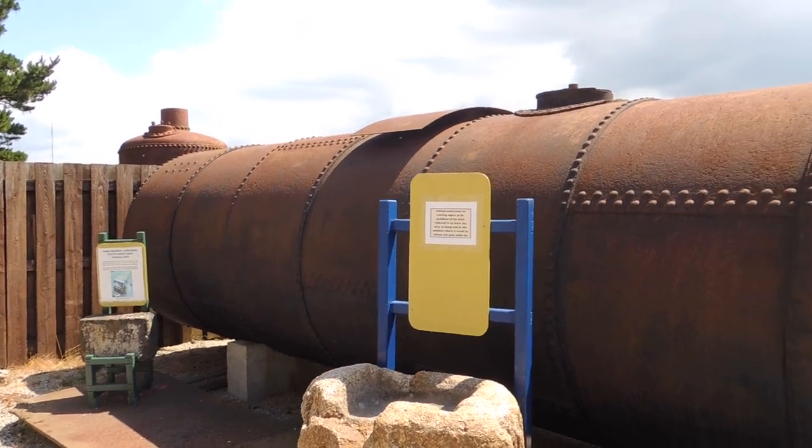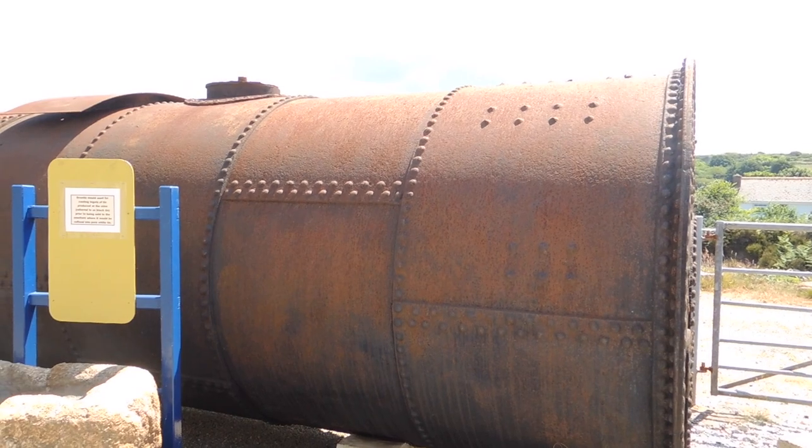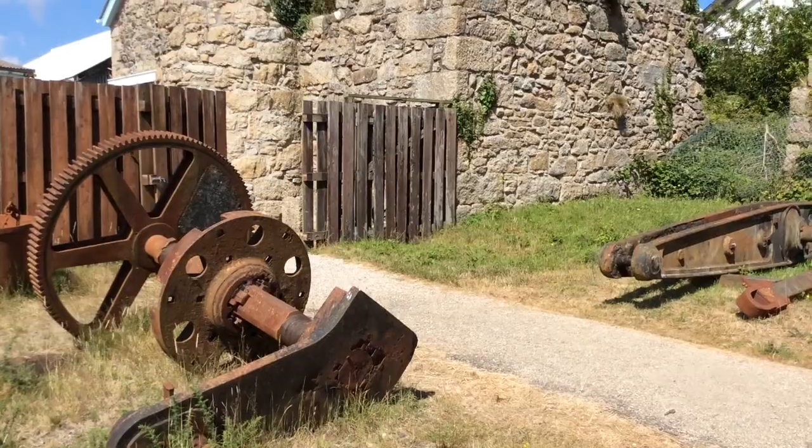So the museum itself is in the boiler house. A boiler similar to this would have been in there producing the steam to run the beam engine. This is the actual beam that came off that engine house.